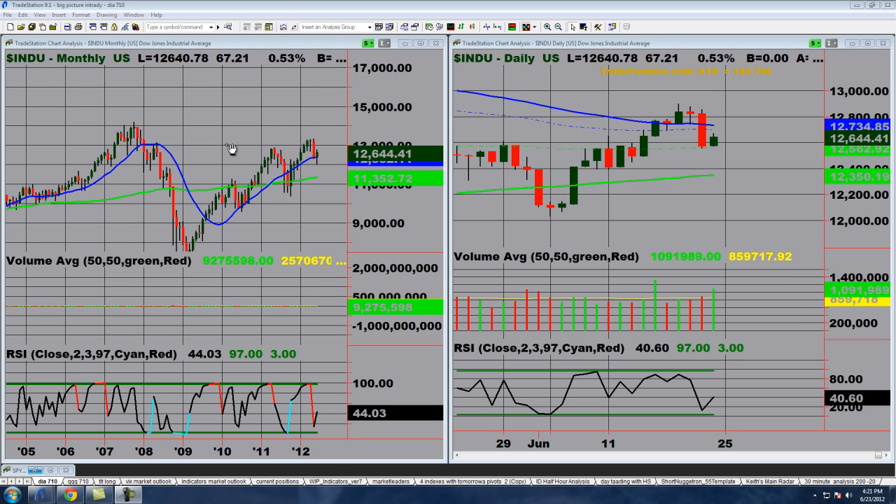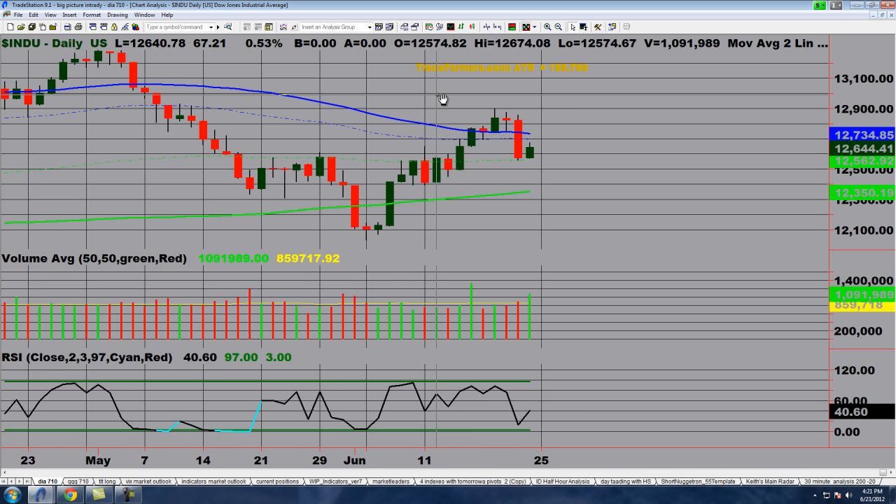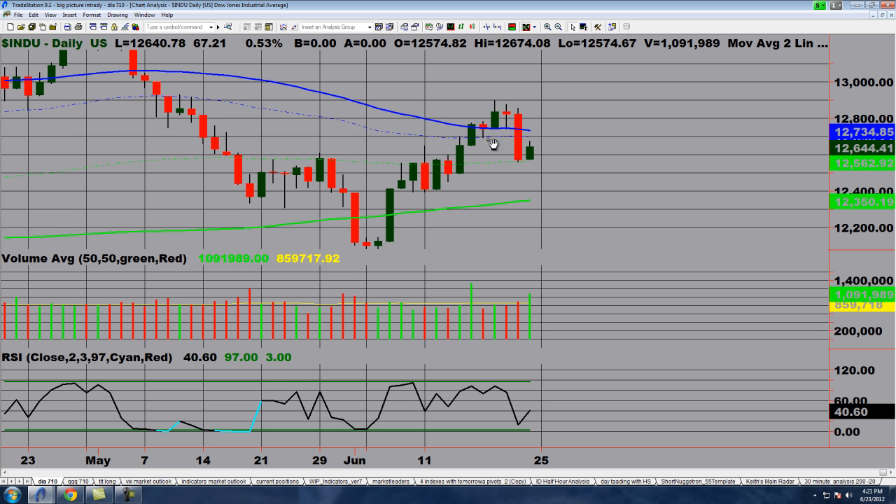We had quite the interesting week with the sell-off of 250 points on Thursday following the Fed announcement. Let's see where that leaves us on the technicals. Taking a look at the Dow, on the daily chart we had a declining 50-day moving average. We closed above it with an inside day. Once we took out that inside day low and the prior day's low, the market just sort of disappeared. You had an opportunity to sell the higher opening and the opening range breakdown.